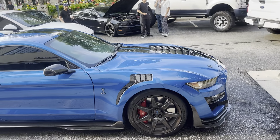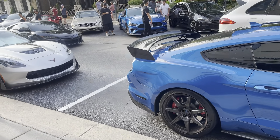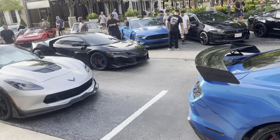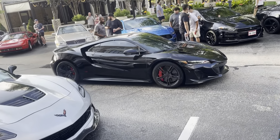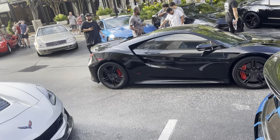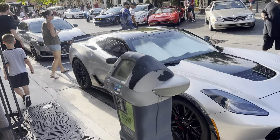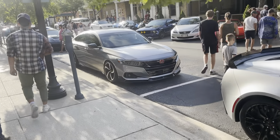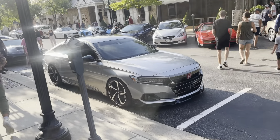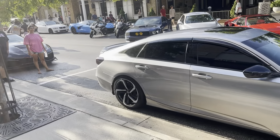So we got the Shelby GT500 right here, the Track Pack. We got the Acura NSX-S — the newer one, very nice black. And then we also got the CH7 Z06. Got a Honda Accord right there with a splitter and some nice looking wheels. And then check this out — we got a C7 ZR1. I've not seen one of these before. How often do you ever see a C7 ZR1 at the meet?